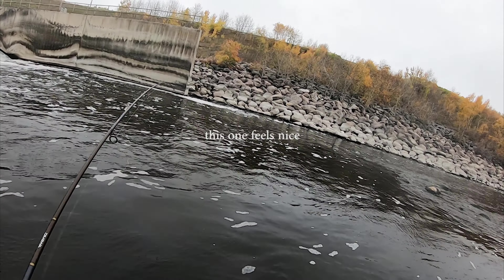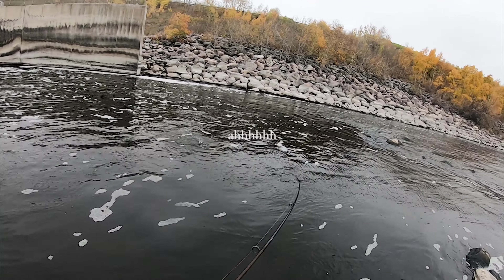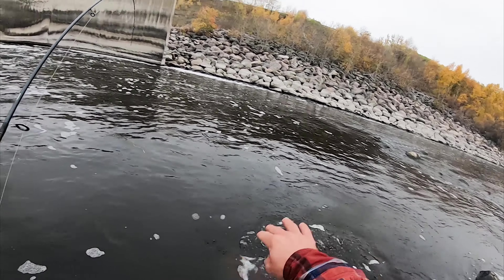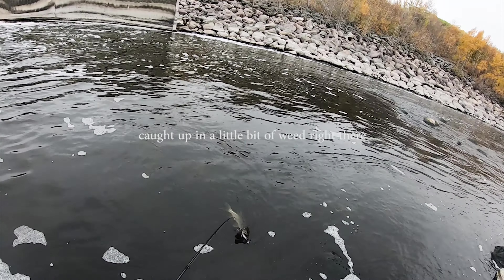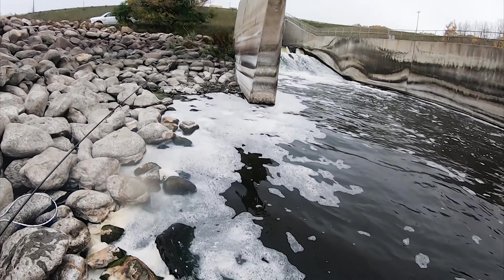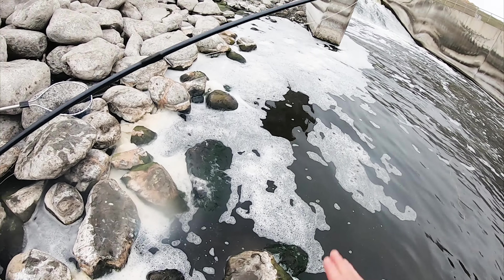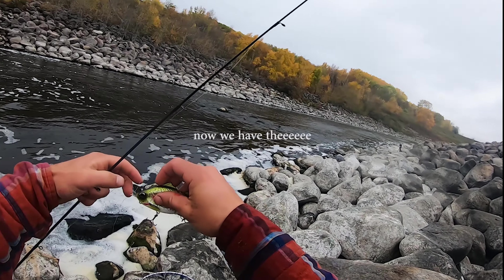This one feels nice, it had a little bit of a run and then it gave up — ah, pike! Darn it. Actually, you know what, totally fine — we're having a little multi-species day here! It fell heavier because it caught up in a little bit of weed right there. And then it broke off — that's cool. Now we have the little rainbow trout colorway.